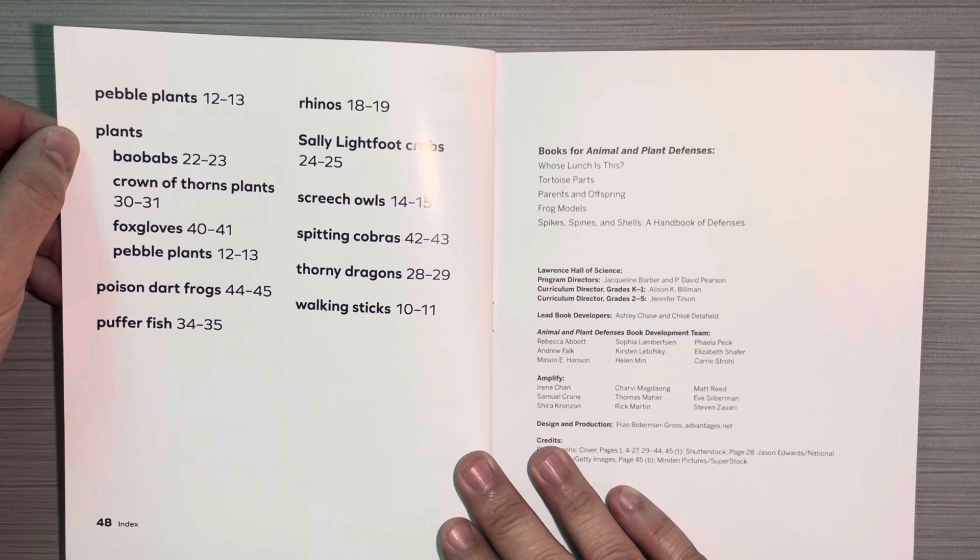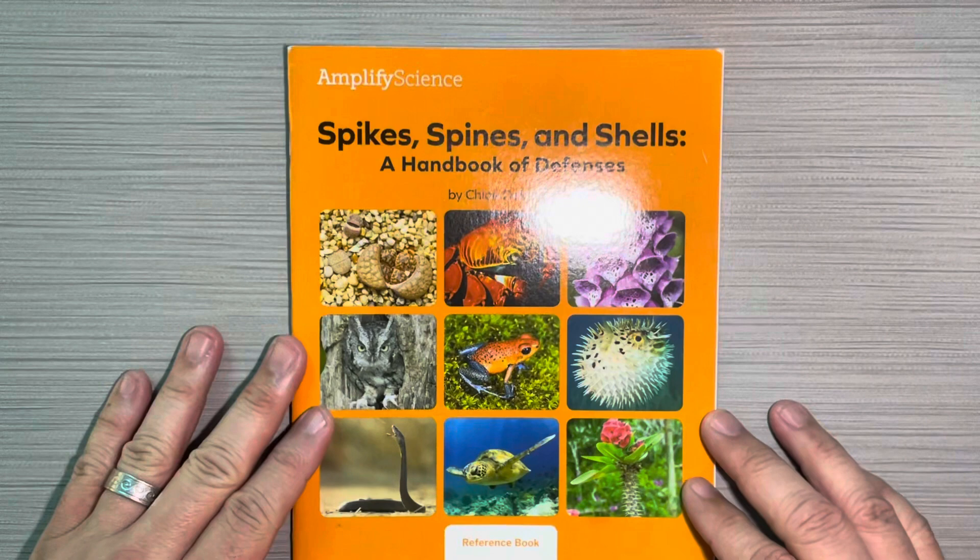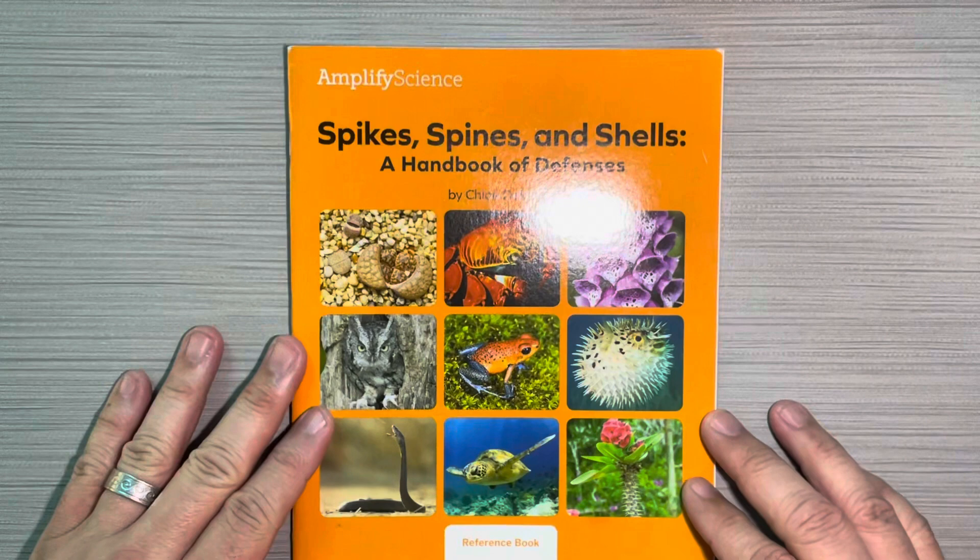And this index is on a second page as well — it's a very long index. This book is Spikes, Spines, and Shells: A Handbook of Animal Defenses by Chloe Delafield. And this is a reference book that accompanies the Amplify Science curriculum. I hope you loved it.